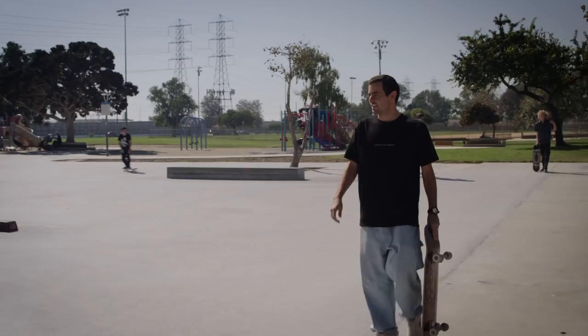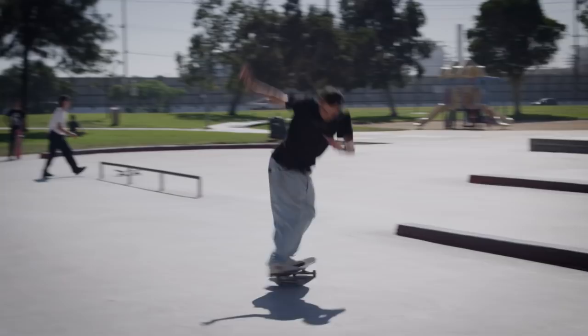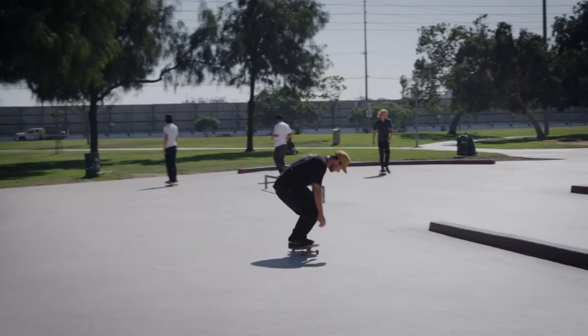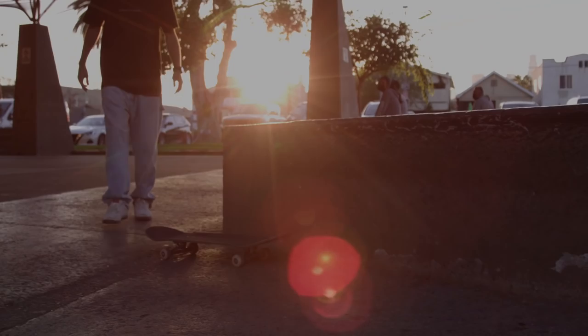There he is — made it. A little late, but it's all good, better late than never. We're all warmed up now, we're gonna hit the streets of LA. As you can see, it's a little hectic. I guess that's battling the elements — life in the streets. We'll see what we can do.